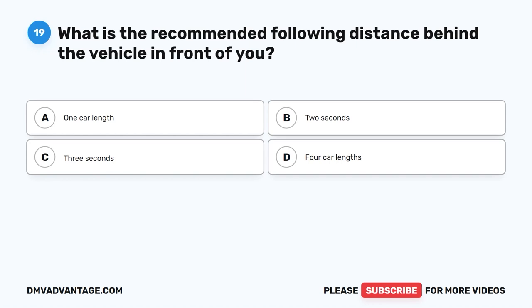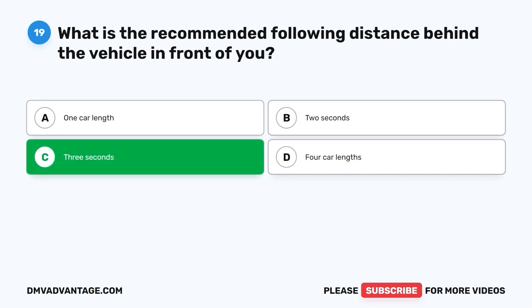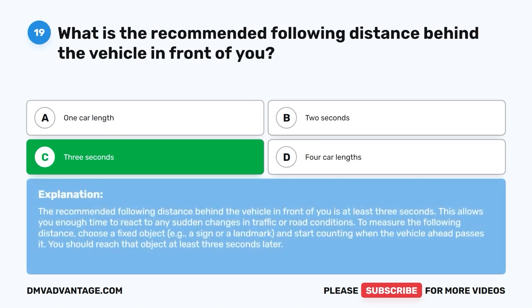Question 19: What is the recommended following distance behind the vehicle in front of you? The correct answer is C: Three seconds. The recommended following distance is at least three seconds, which allows enough time to react to sudden changes in traffic or road conditions. To measure the following distance, choose a fixed object and start counting when the vehicle ahead passes it — you should reach that object at least three seconds later.